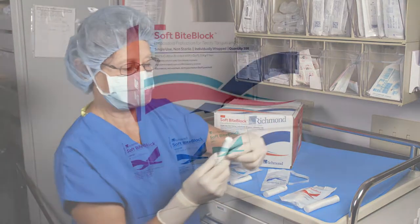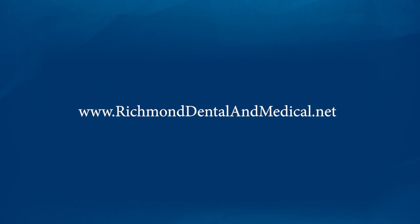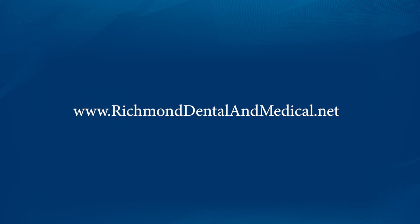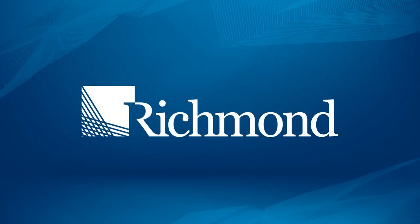Richmond Dental and Medical SoftBiteBlocks are available through various medical and dental distributors, as well as direct on our website at richmonddentalandmedical.net. Richmond Dental and Medical.